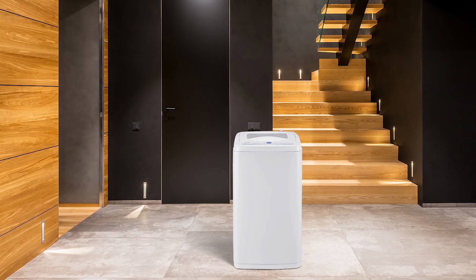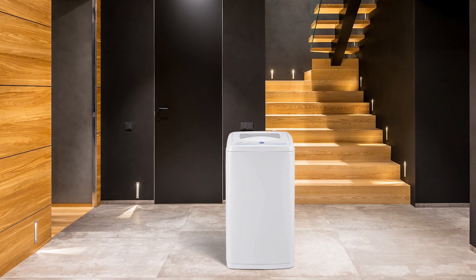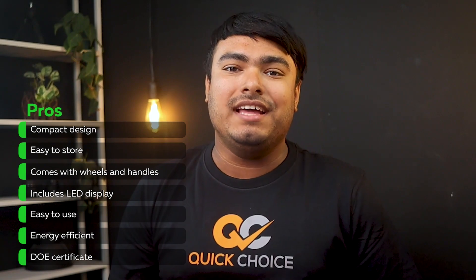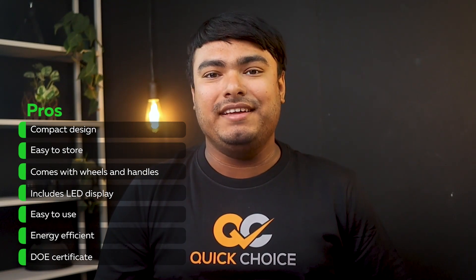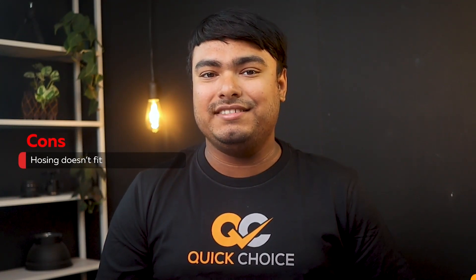Overall, this machine is a great investment for anyone looking to save space, time, and energy. Pros: compact design, easy to store, comes with wheels and handles, includes LED display, easy to use, energy efficient, DOE certificate. Cons: housing doesn't fit into regular bathroom sinks.